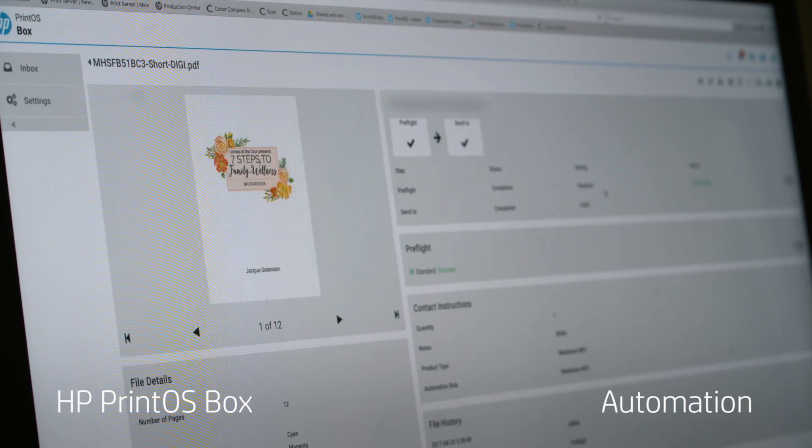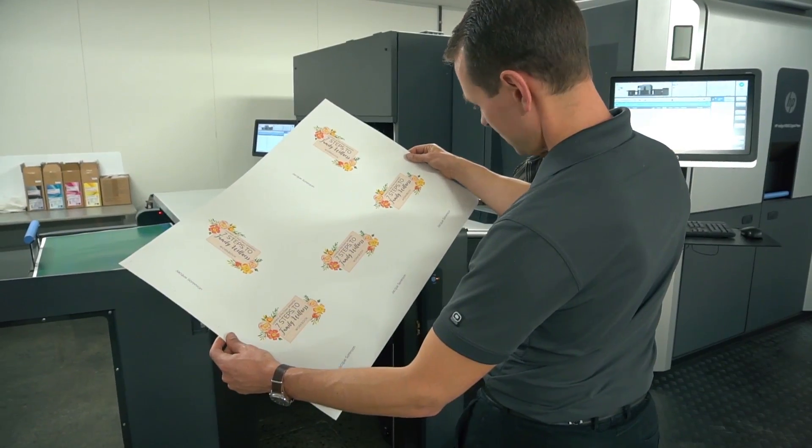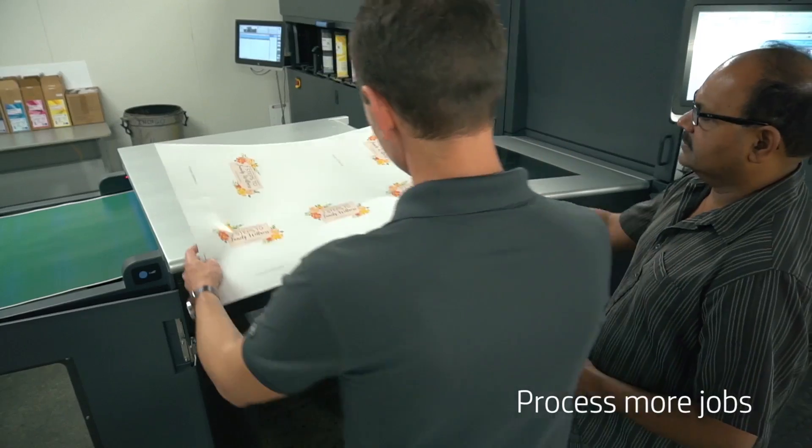The Flow feature of PrintOS Box allows us to automate earlier in the process, decrease touch points, process more jobs per day, and allows us to expand into existing workflows and also build new channels.